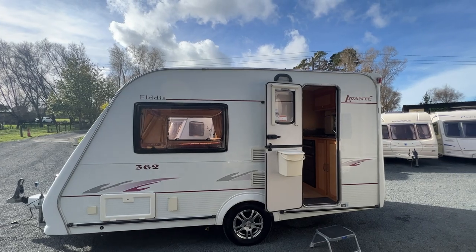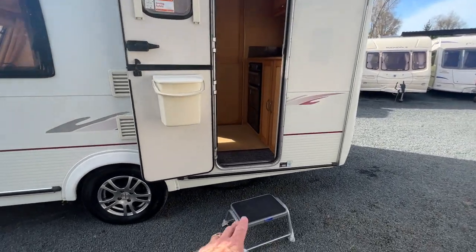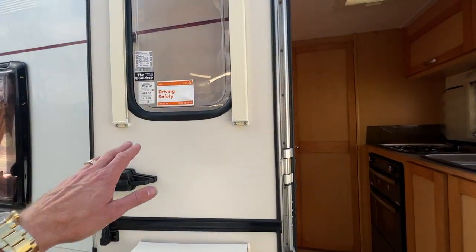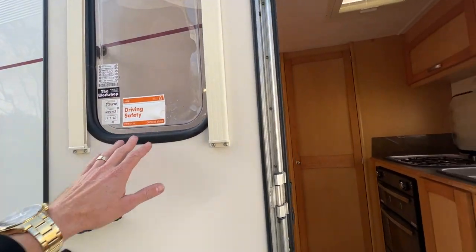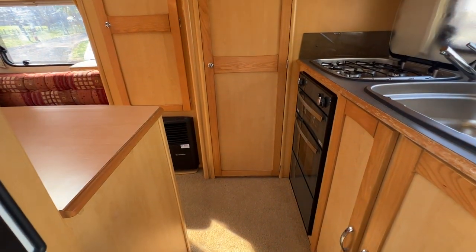But all in all it's a tidy little caravan. It does come with an entry step. Our latest Warrant of Fitness certificate is up on the window there. The caravan is fitted with carpets throughout and they've just had a shampoo.